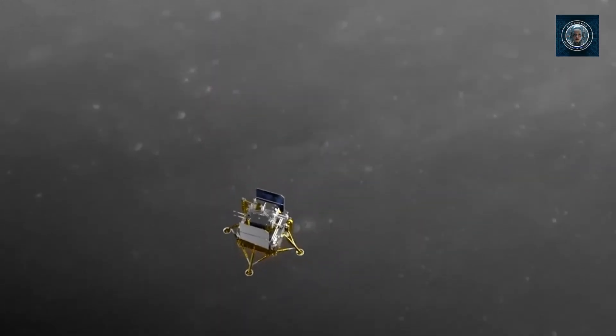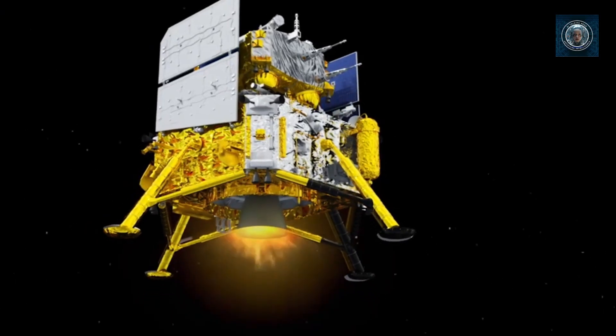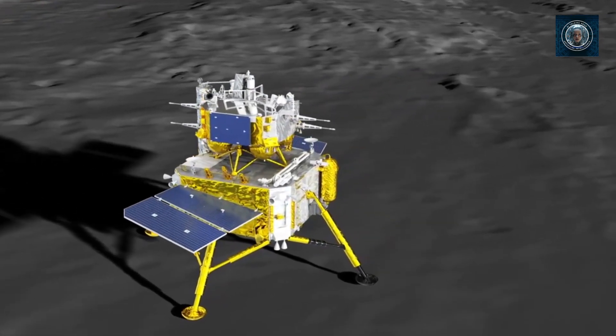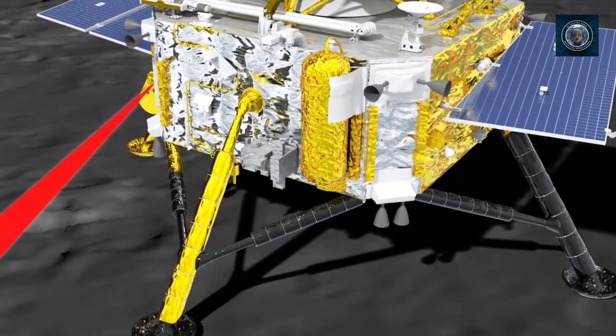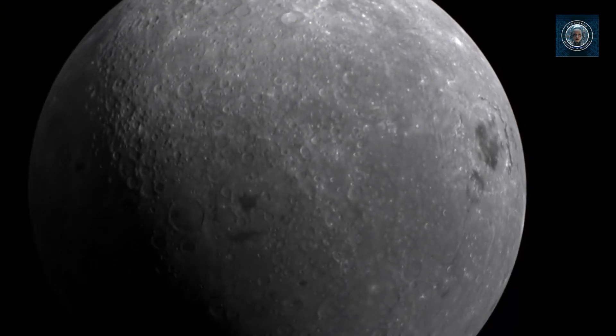Scientists hypothesize that the lunar crust on the far side is considerably thicker than that on the near side, though the reason for this remains unknown. The Apollo Basin — an impact crater within the South Pole–Aitken (SPA) Basin on the Moon's far side — has been selected as the primary landing and sampling site for the Chang'e-6 mission. The immense SPA Basin, formed by a celestial collision over four billion years ago, has a diameter of 2,500 kilometers and a depth of about 13 kilometers. As the oldest and largest impact crater on the Moon and in the solar system, it may hold the earliest information about the Moon.